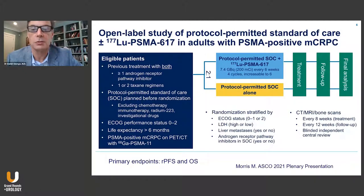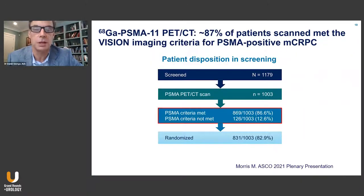The lutetium was given every six weeks for four cycles, increased to six cycles if tolerated. Following treatment, patients were followed for radiographic progression as well as toxicity and intolerance, and ultimately for survival. The primary endpoints included radiographic progression-free survival and overall survival. These were alternate endpoints, not co-primary.